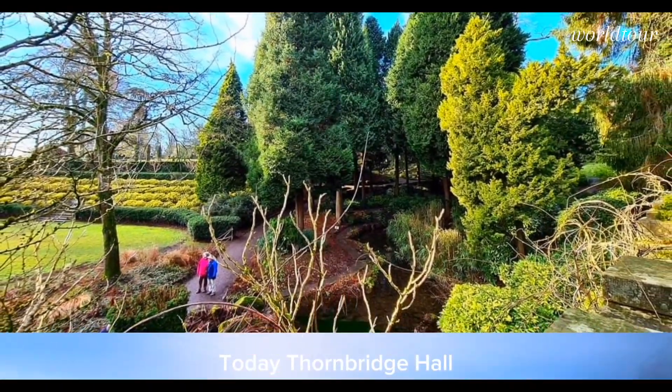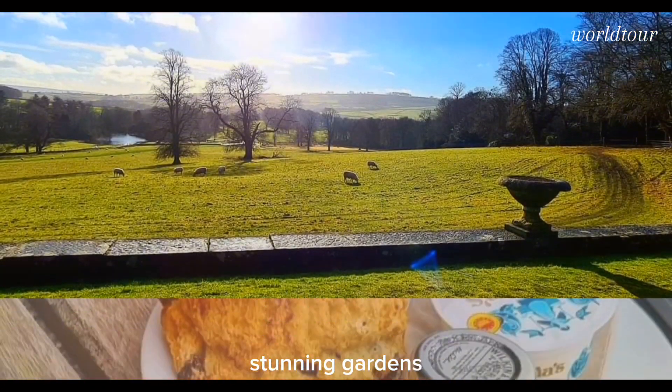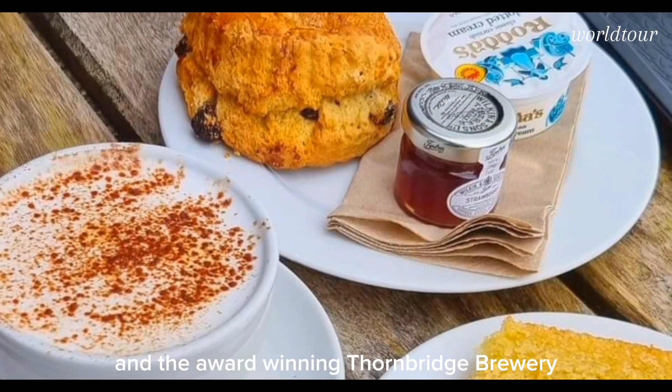Today, Thornbridge Hall is renowned for its architectural beauty, stunning gardens, and the award-winning Thornbridge Brewery.